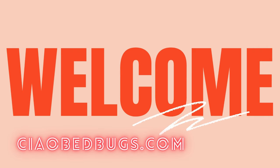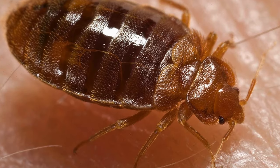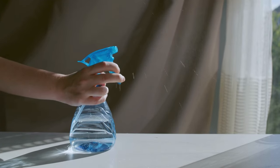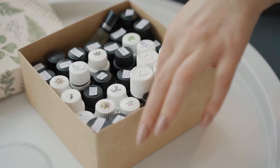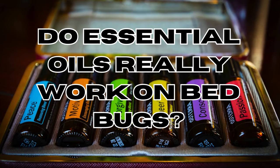Hi there and welcome back to Chow Bedbugs. It's a well-documented fact that bedbugs are becoming increasingly resistant to chemical insecticides. In this video, we'll discuss the effectiveness of essential oils in the battle against these blood-sucking insects. Do essential oils really work on bedbugs?